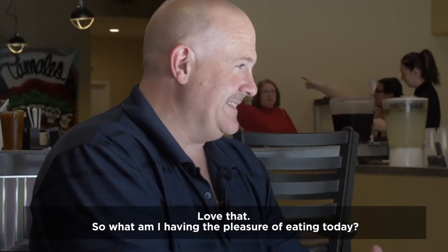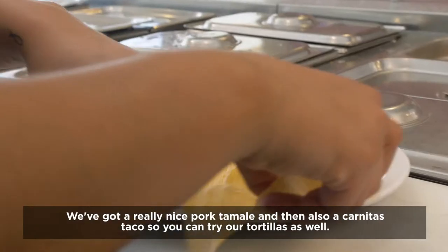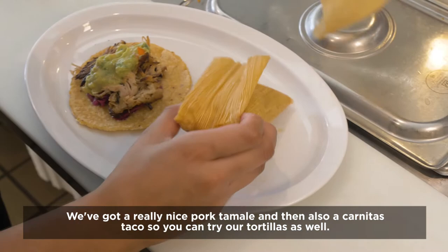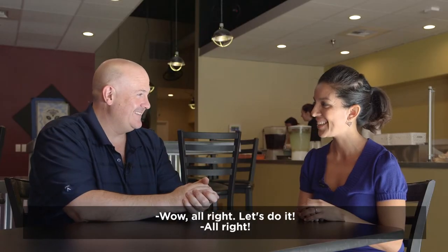What am I having the pleasure of eating today? We're going to have you try a variety of food. We've got a really nice portamante, and then also a carnitas taco, so you can try our tortillas as well. All right, let's do it.